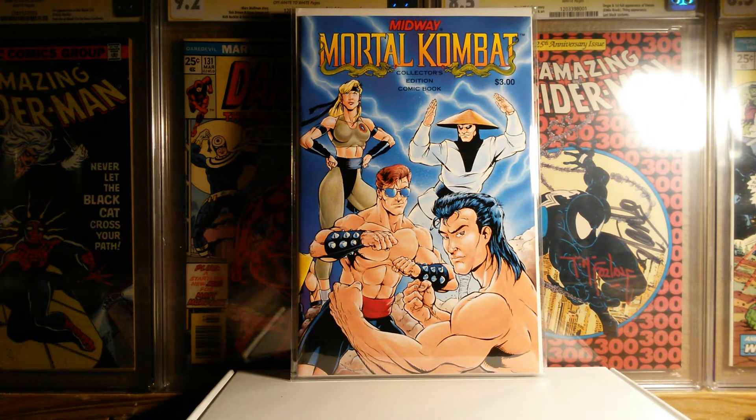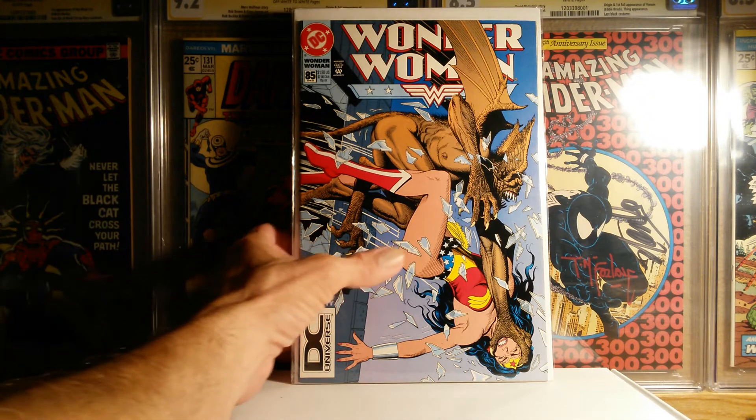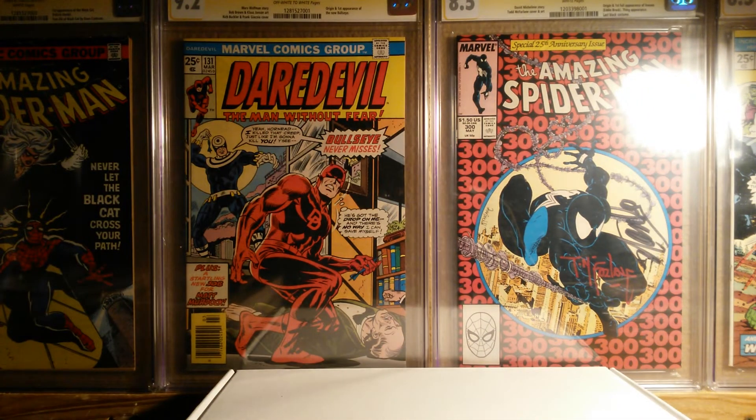Now I'm moving on to some eBay purchases. For $3, I picked up Wonder Woman #85 DC Universe logo variant. And then I found another seller on there — these next 19 books I picked up for $17. He wanted $7 in shipping, so basically it was $24 for these next 19 books.